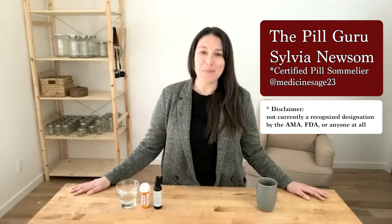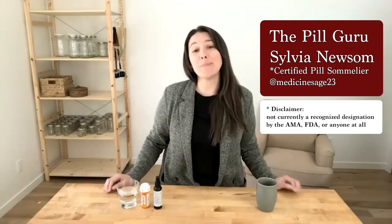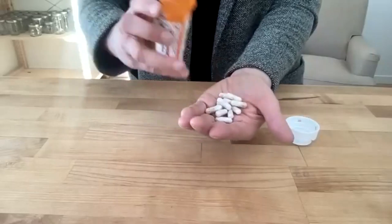Welcome. I'm the Pill Guru, your certified pill sommelier. Today we'll be reviewing a mystery bottle. I was recently at my GamGam's wake, and while she didn't leave me her pearls, I did discover her medicine cabinet full of vintage 2010 pills.